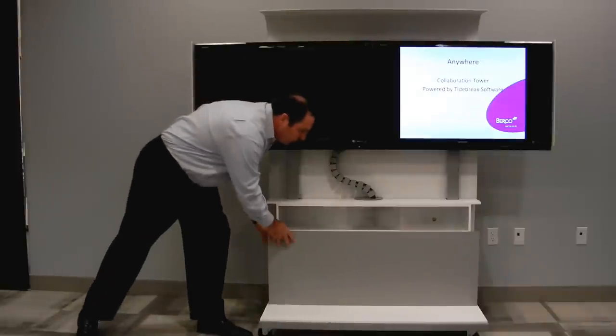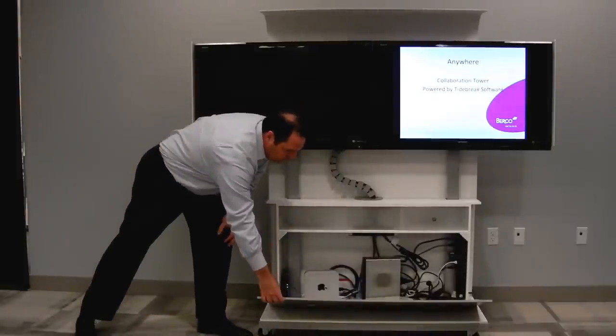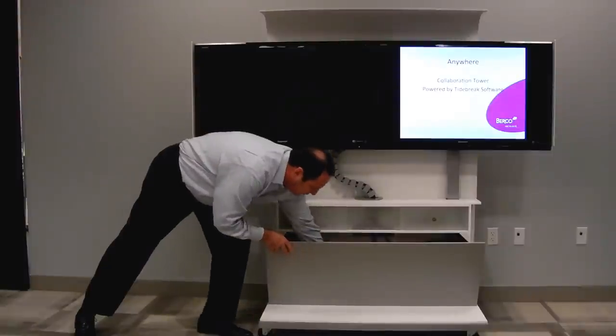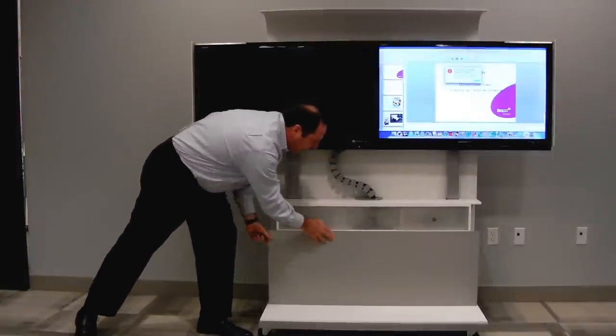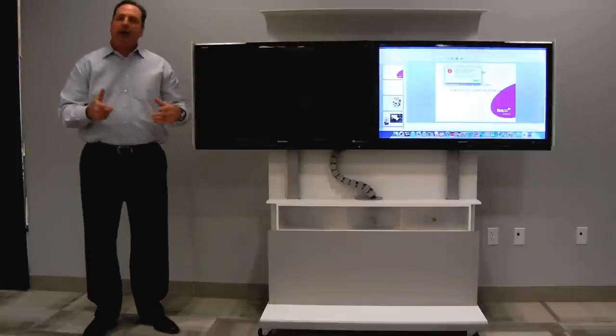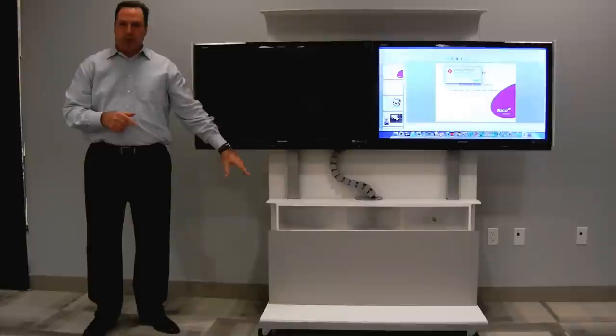The other area I wanted to show you briefly is the front door moves down, and that's where you actually put all of your technology — your wireless router, your computer, anything like that. Any technology goes into this particular area right here.